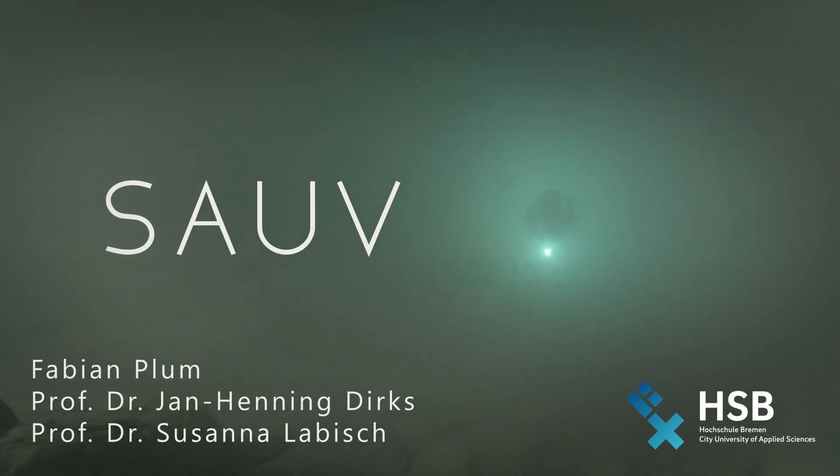Project SAUV: Soft Robotic Autonomous Underwater Vehicle.